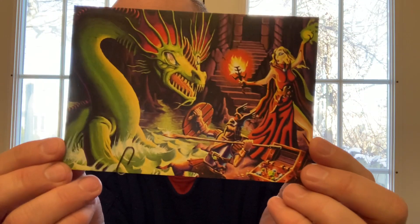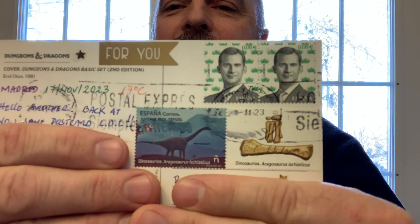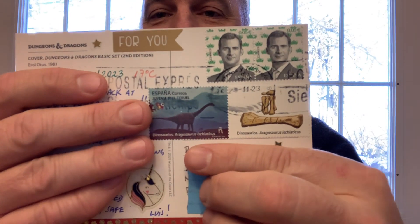The next card comes from my friend Lewis in Spain. He sends me this Dungeons and Dragons card — we both have the same collection, so every once in a while I'll send a card to him and he sometimes sends that exact same card back, which is kind of fun. He's a member of the unicorn gang so he's got his unicorn on there. Nice Spanish stamps — thank you.